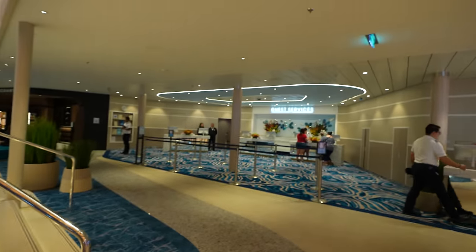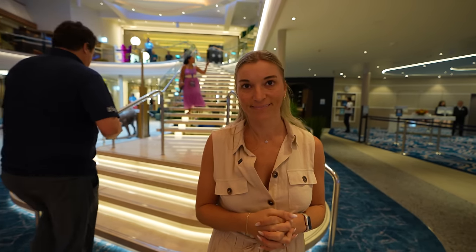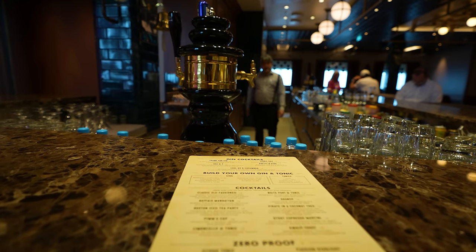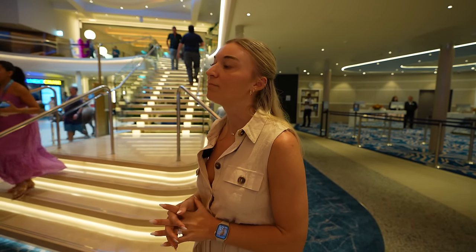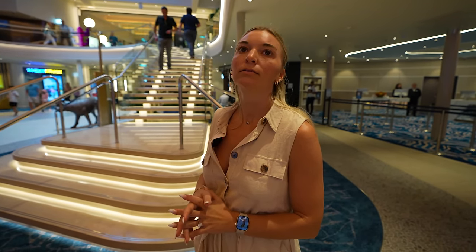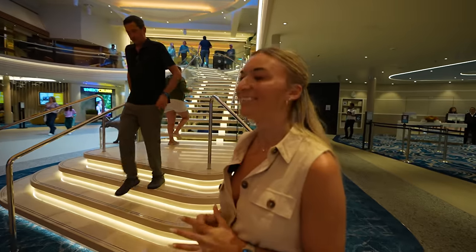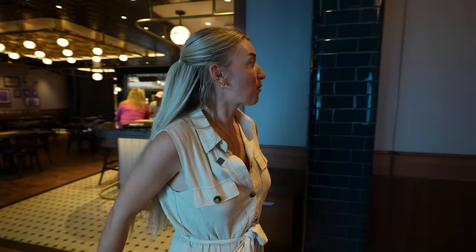To the right of the good boy we have Guest Services — they'll help you with anything you need during your vacation. And hopefully you'll spend more time at Point and Feather, the pub on the ship. It's quite different — a lot of pubs on other ships are smaller and more contained, but this one they've opened up the entire front wall. It's still dark and moody with pub drinks and live music, but you get more action from the promenade. They even have darts in the pub.